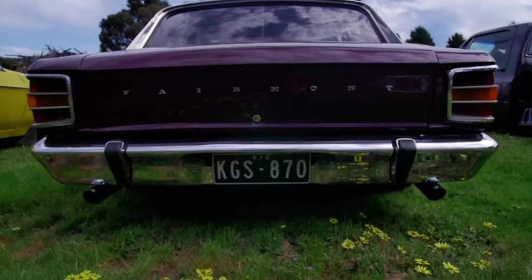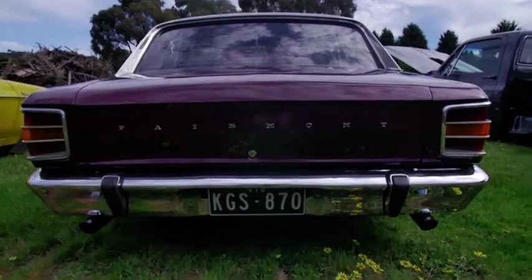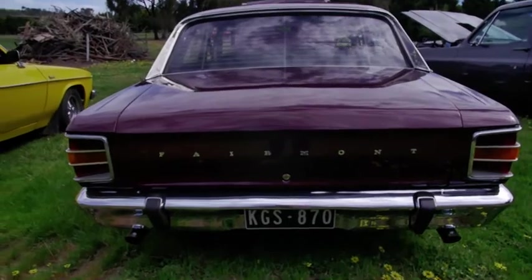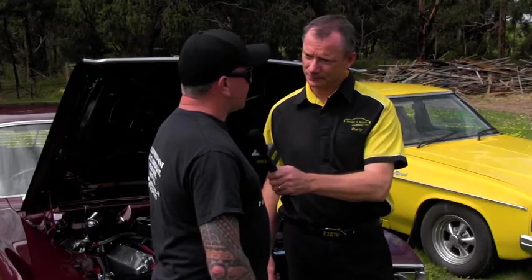Thank you. I bought it about eight years ago from a guy through Australian Muscle Cars. It had been damaged — it had been hit on the left hand side and the motor had spun a bearing. That didn't worry you buying a car that's been damaged? No, I got it for a pretty good price. I liked the look of the car and it had all the good gear on it.